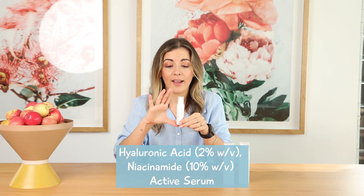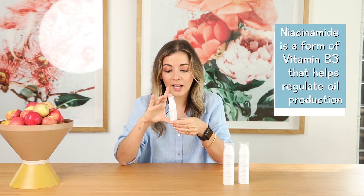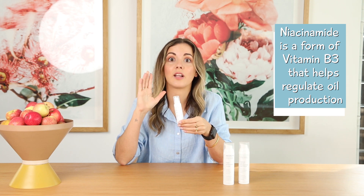First, we have our Hyaluronic Acid Serum, and we also use Niacinamide, which is Vitamin B3, which is another antioxidant that is great for your skin.